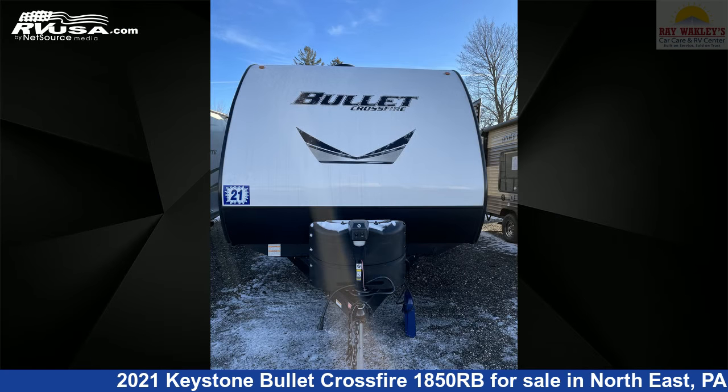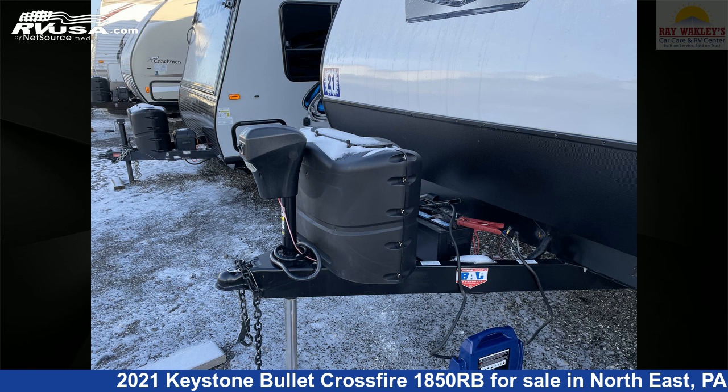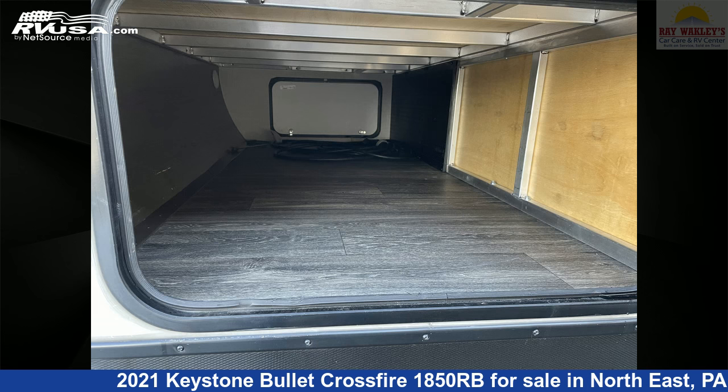This used Keystone is 22 feet 4 inches in length and features one slide-out, sleeps four, spare tire kit, stove top burner, smoke detector, water heater, CO detector, microwave, external shower, slide-out, auxiliary battery, refrigerator, and 43 gallons fresh water capacity.